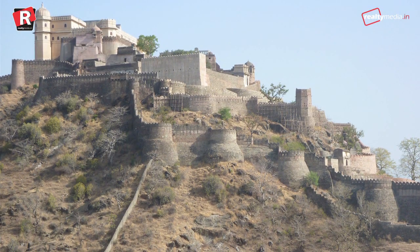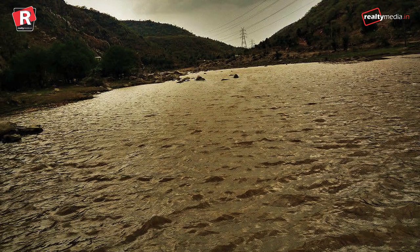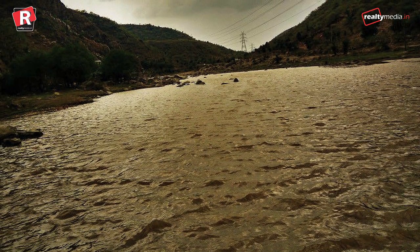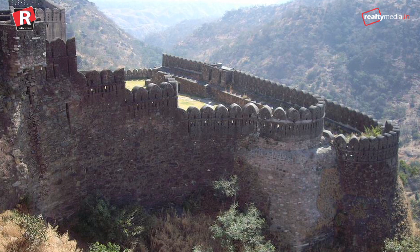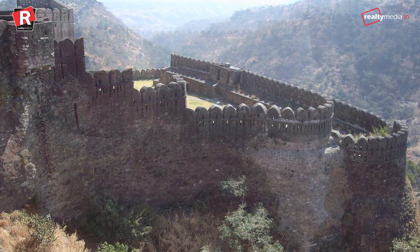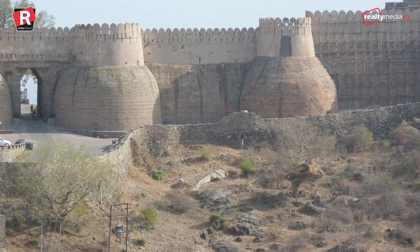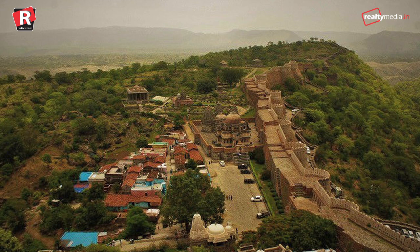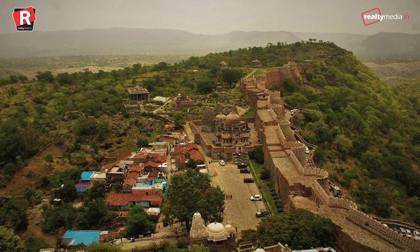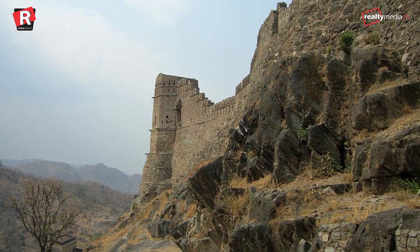The fort that the wall surrounds is built high on a hill and dominates the landscape, being over 1000 meters above sea level. It was hoped that because of the protection of the wall, violence could be avoided, as any advancing enemies might not be able to penetrate it. In 2013, the fort was declared a UNESCO World Heritage Site at the 37th session of the World Heritage Committee.